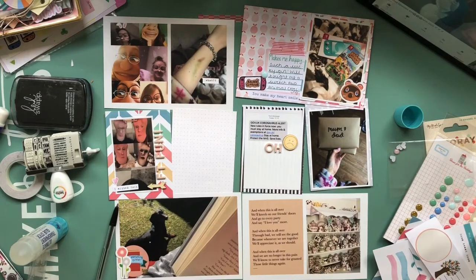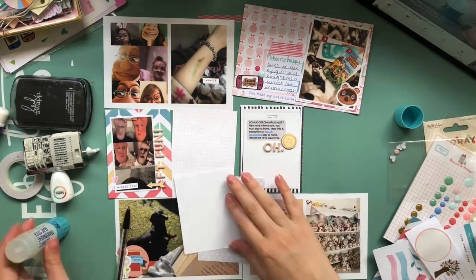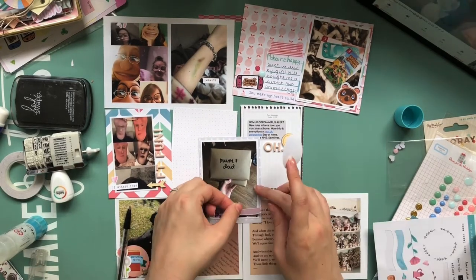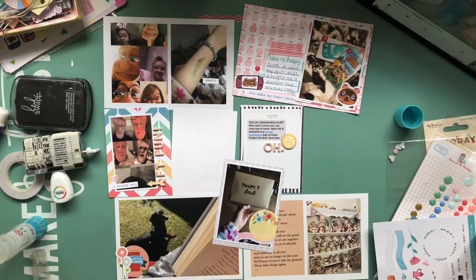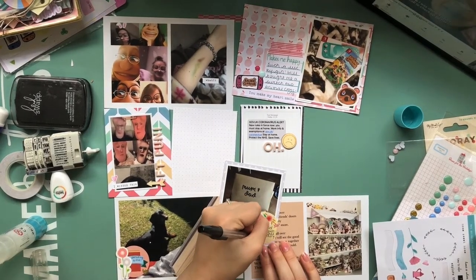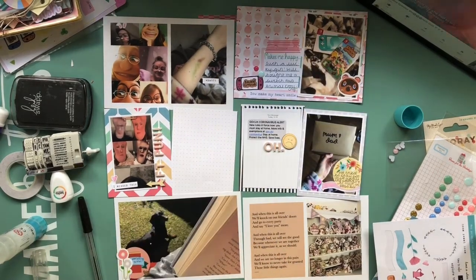What I'm working on now is actually a screenshot of the text message that the government sent everyone in the UK saying we all needed to stay at home. It was the day the official lockdown began, so of course that's a piece of history. I screenshotted that text message and put it into my Project Life, and used thickers to spell out 'Oh' with a sad face wood veneer — because I think that's how everyone felt.